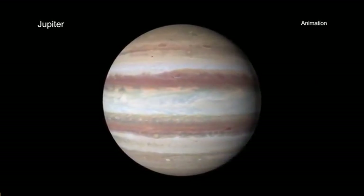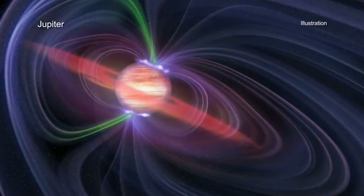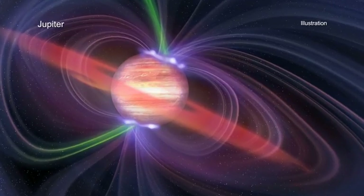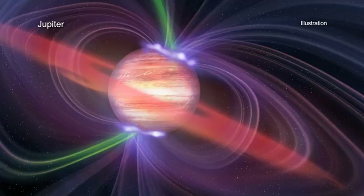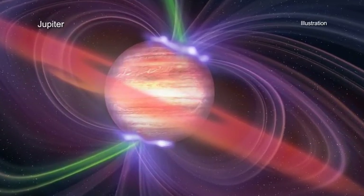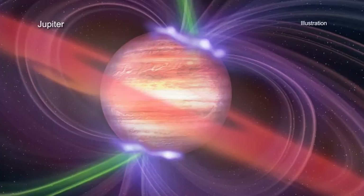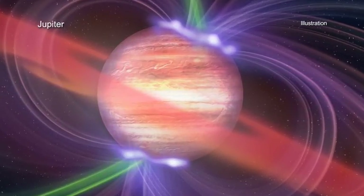There are many questions this new X-ray study poses. How does Jupiter's magnetic field give particles the huge energies needed to make X-rays? Do these high-energy particles affect the Jovian weather and the chemical composition of its atmosphere? Can they explain the unusually high temperatures found in certain places in Jupiter's atmosphere? These are the questions that Chandra, XMM-Newton, and Juno may be able to help answer in the future.